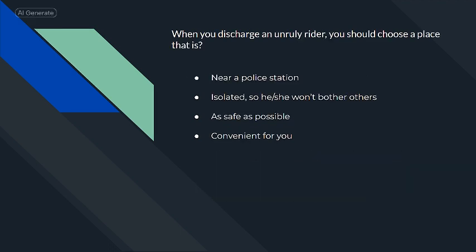When you discharge an unruly rider, you should choose a place that is as safe as possible.